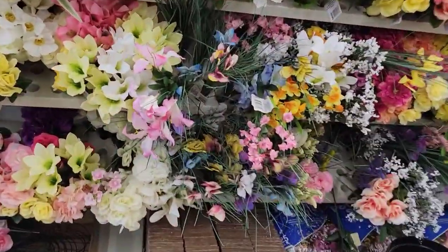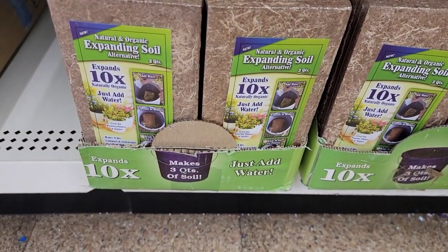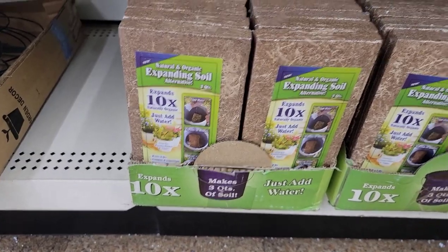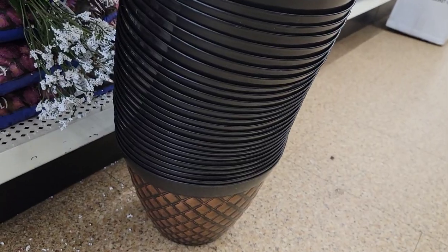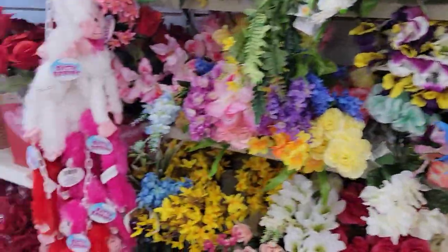I see they have that expandable soil again — expands ten times, makes three quarts of soil, just add water. We've got these potting plants again.